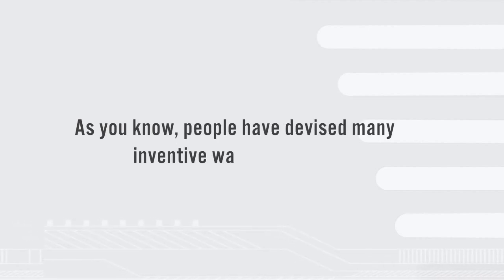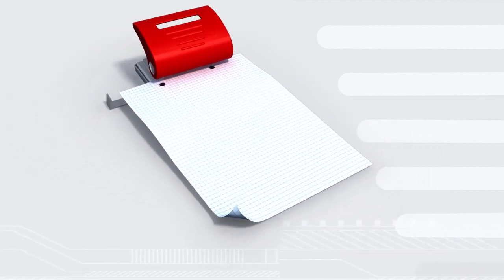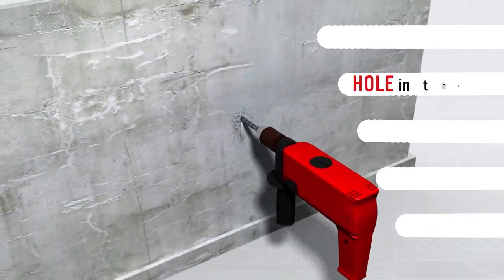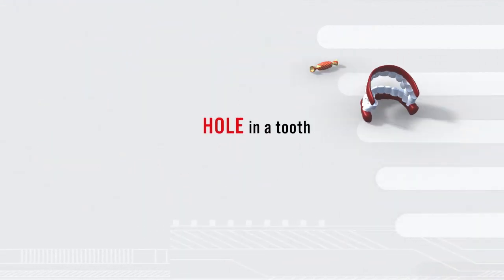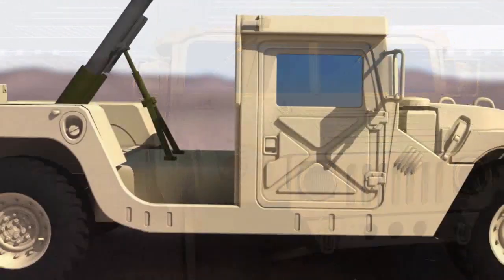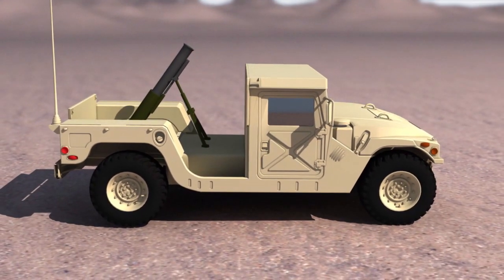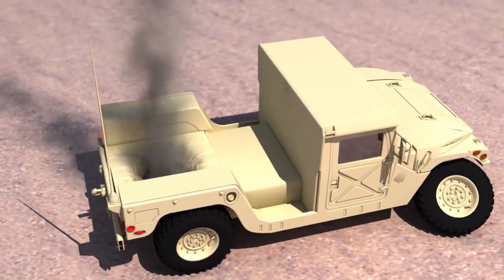As you know, people have devised many inventive ways to make holes — in paper, for example, or in the wall, a hole in the ozone, or a hole in a tooth. But how do you make a hole in a Jeep, or any light vehicle for that matter? Easy. Place a 120mm mortar on the back of your Jeep and fire! Result? One large and very expensive hole.